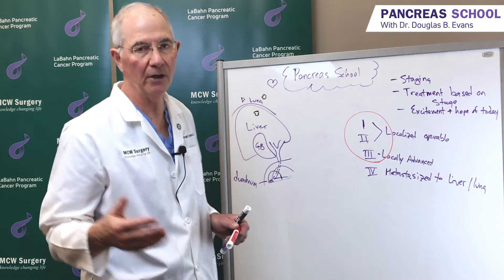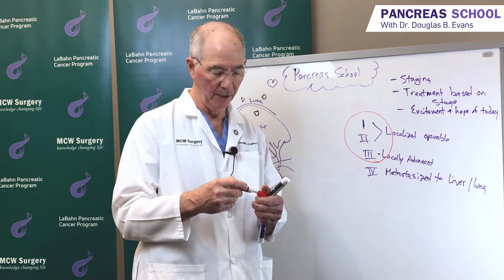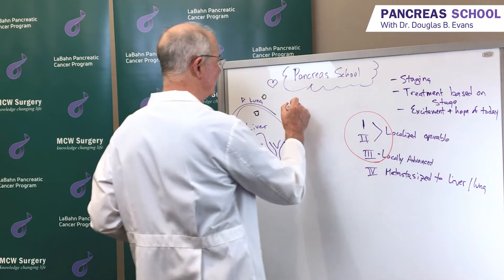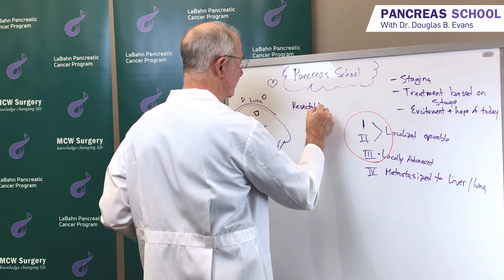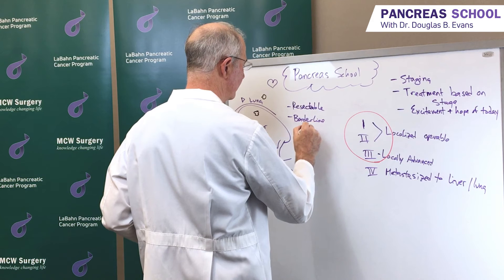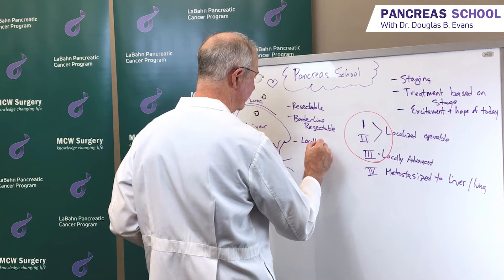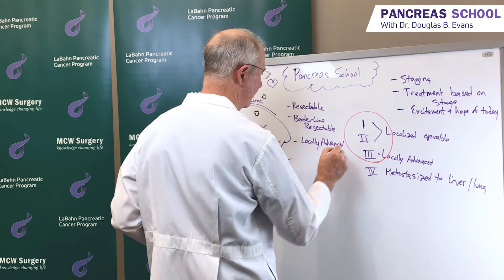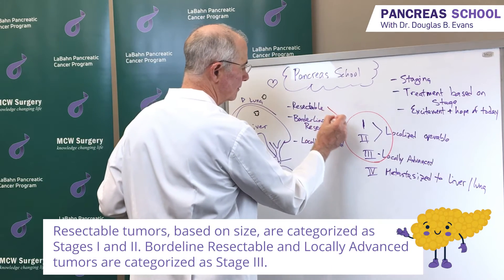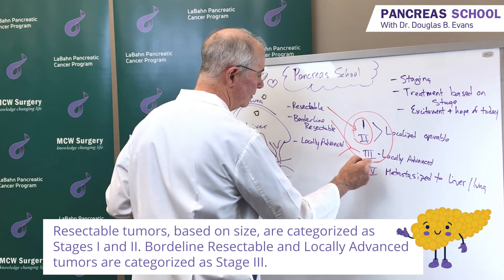Of huge interest to us at the Medical College of Wisconsin is defining three categories of operable or removable pancreas cancer to a much greater degree. The terminology we and others around the country have used is: resectable, borderline resectable, and locally advanced. We would classify resectable tumors as stages 1 and 2, and borderline resectable and locally advanced tumors in stage 3.